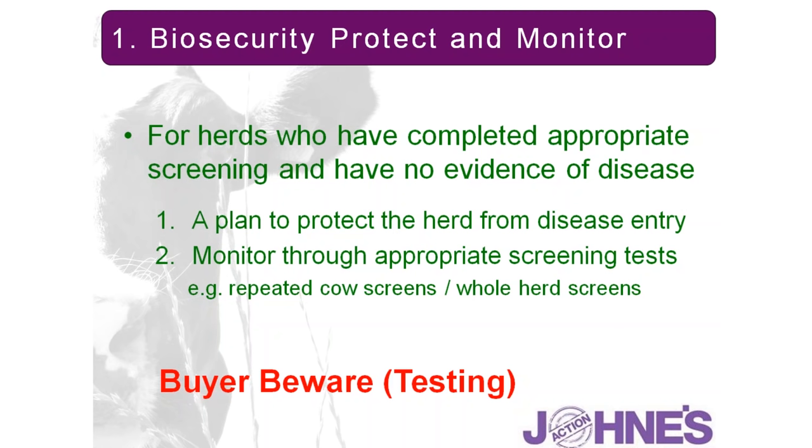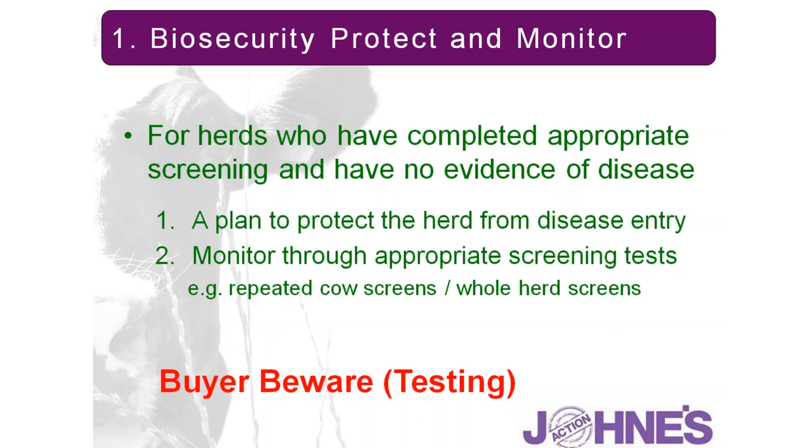One important point about purchase of stock: in younger animals, we are very unlikely to see antibodies in animals less than two years of age at the very earliest. Therefore, the assumption that purchased stock are clear of Johne's just because they've been tested and appear negative is not a reliable system.